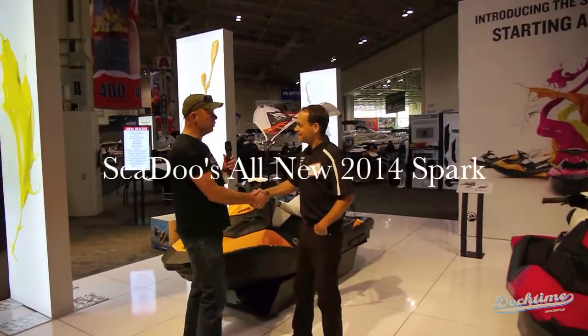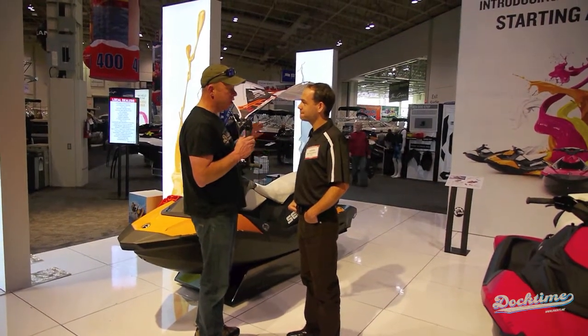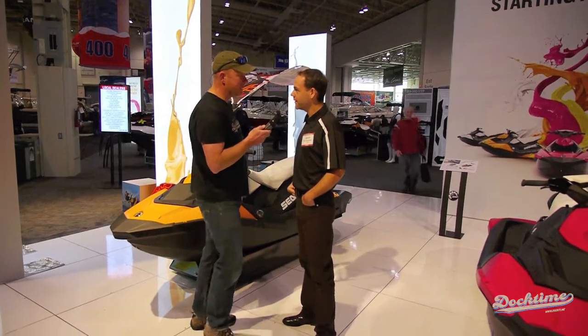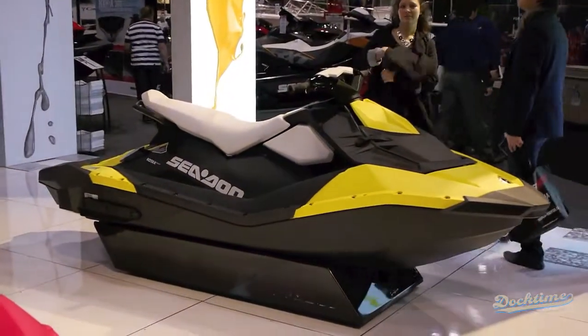I'm joined with Adrian here from Sea-Doo at the 2014 Toronto Boat Show. Definitely one of the largest things talked about at the show this year is from Sea-Doo with the introduction of the Spark. Yes, indeed, it's the biggest introduction at the boat show — the talk of the show for sure, and we're extremely excited about it.